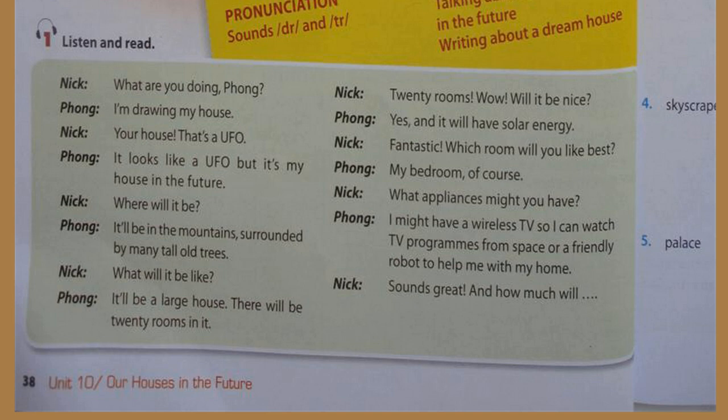What are you doing? I'm drawing my house. Your house? That's a UFO — it looks like a UFO! But it's my house in the future. Where will it be? It'll be in the mountains, surrounded by many tall old trees. What will it be like? It'll be a large house. There'll be 20 rooms in it. 20 rooms — wow!